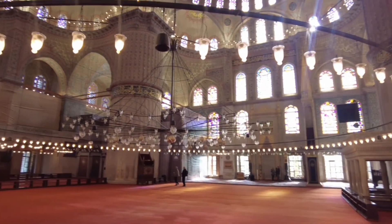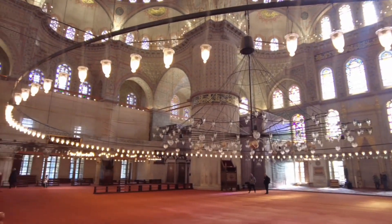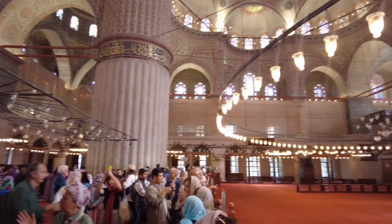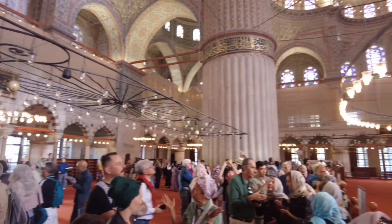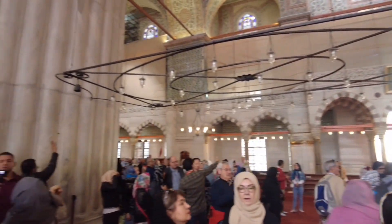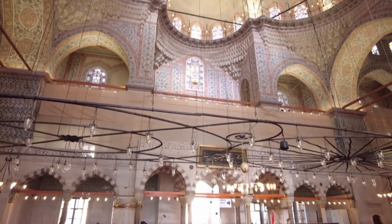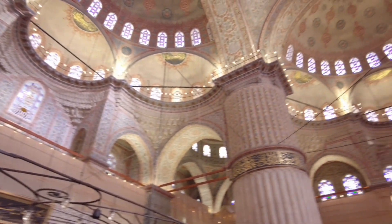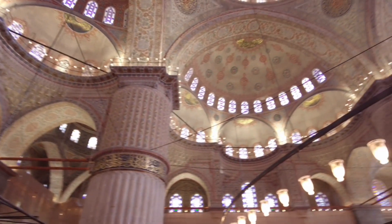We've arrived inside, and this is a beautiful mosque. There is such beautiful lighting here. The dome is very big and beautiful — we can look up at it from below. There are marble and tiles all around, and so many windows throughout the interior.